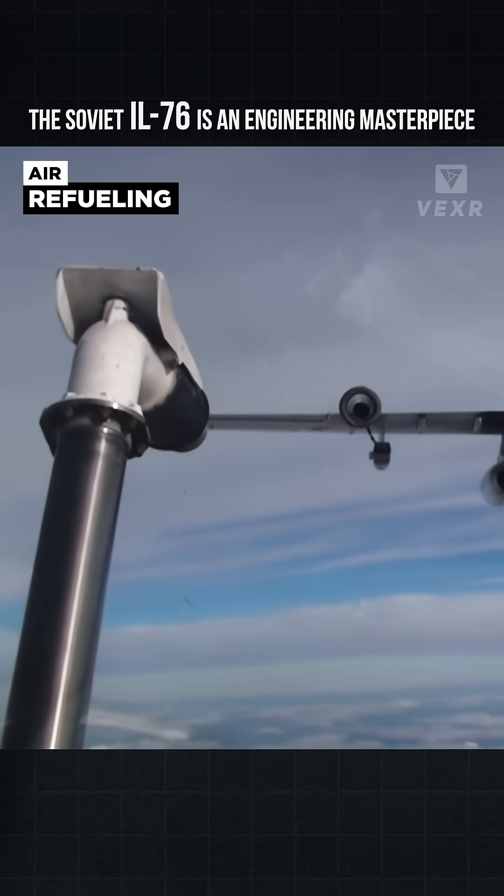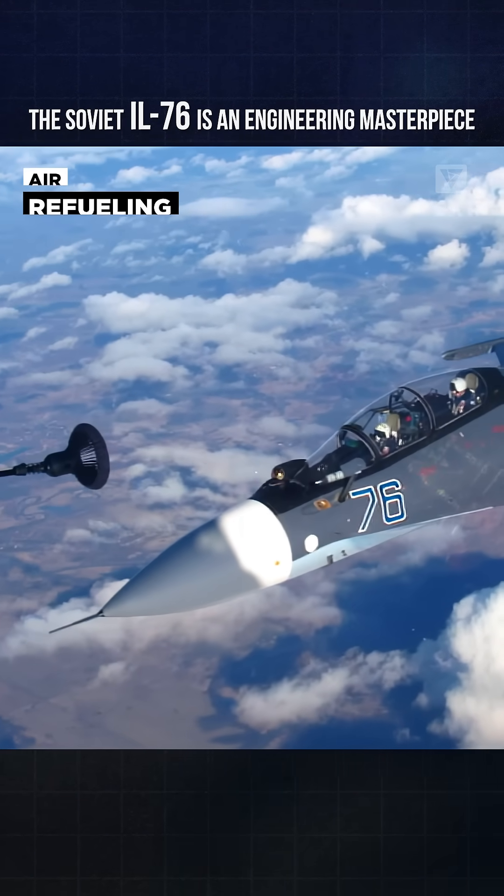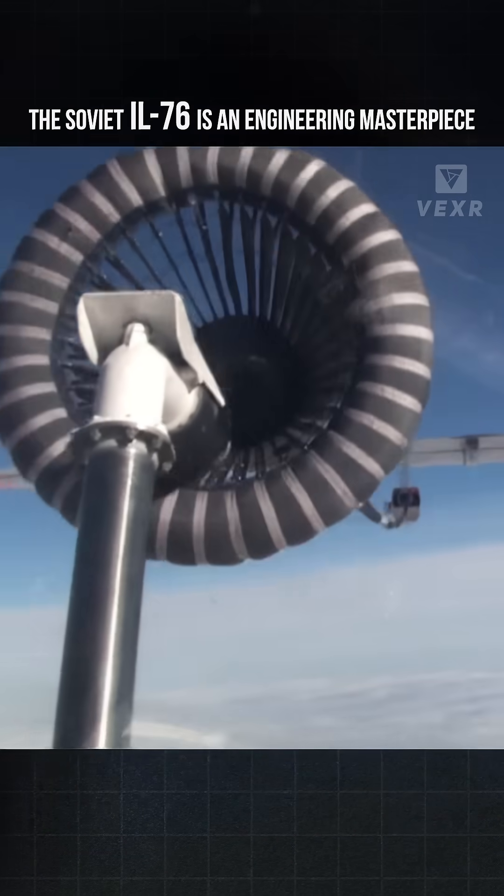It's widely used as an air refueling platform, used by 17 different countries for this purpose, able to carry a whopping 40,000 kilograms of fuel.